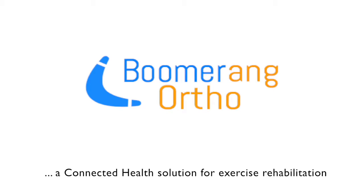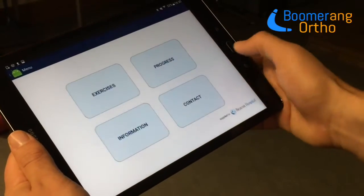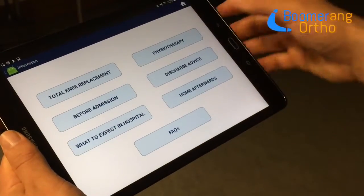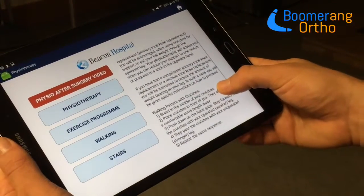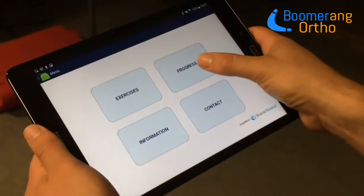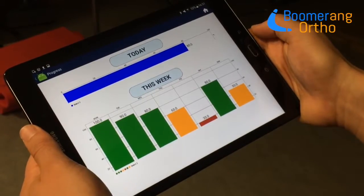Boomerang is a mobile technology platform that aims to support you in your recovery after surgery. The concept allows you to not only track how much you do your exercises, but also tell you if you're doing them wrong and how to correct this. You're also able to learn all about your operation and recovery in an interactive way. Your physiotherapist will be able to access this software to see how much and how well you are doing your exercises, in order to support you as best as possible.